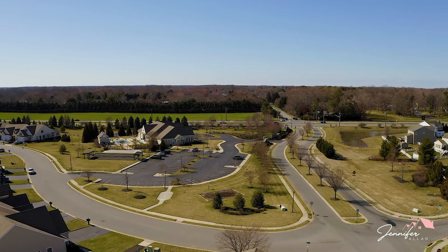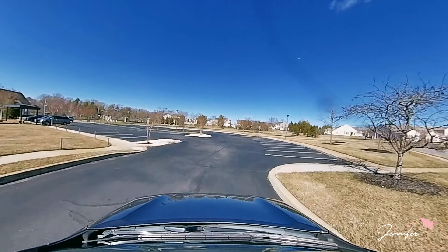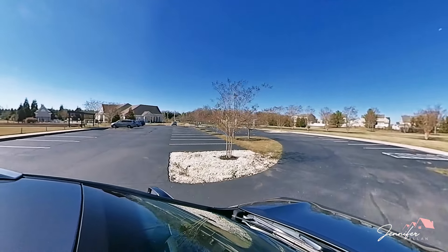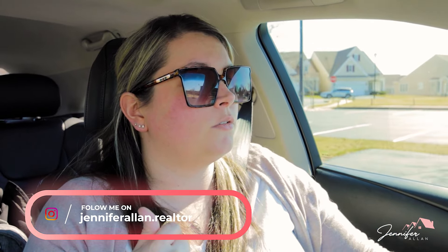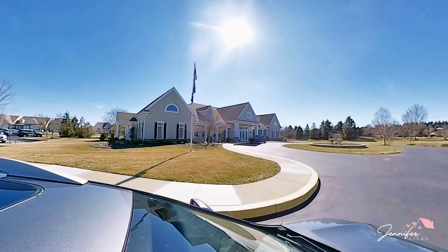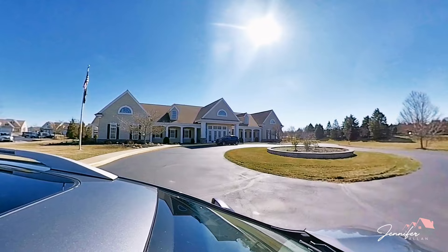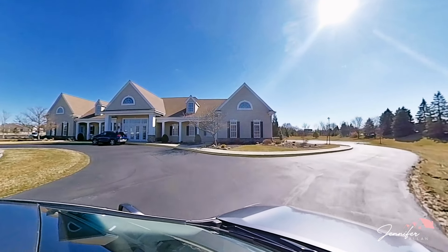I'm going to pull back into the clubhouse. There are two entrances for the clubhouse — one coming right off the entrance, and then one in the community. There's plenty of parking at the clubhouse on both sides, so don't feel that you won't ever be able to find a parking spot.